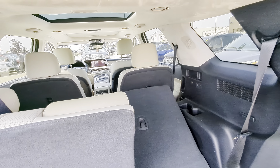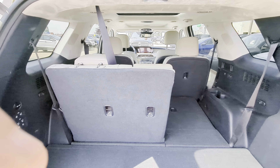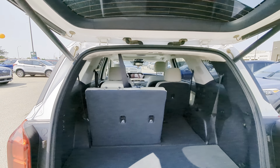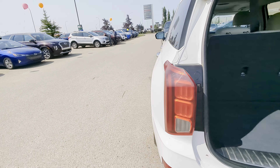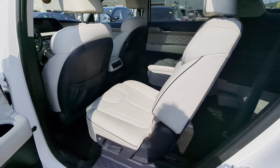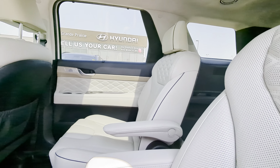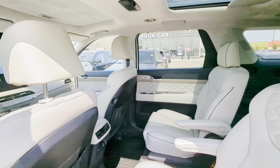Seven USB charging ports, four 12-volt chargers, a 150-watt plugin, heated and air-conditioned front seats, heated and air-conditioned middle row seating. Captain's chairs in the middle row — loads of room, super spacious. I'm a big fan, lots of room in here.